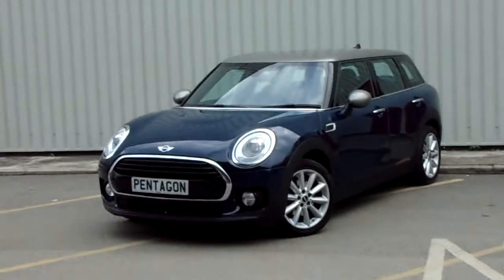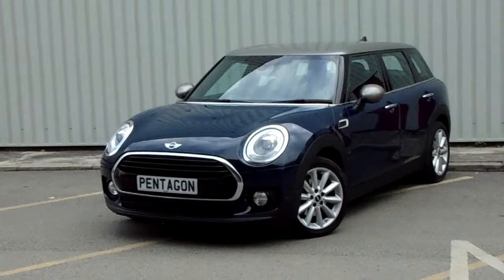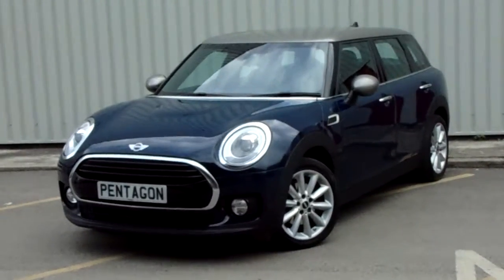Hello and welcome to Pentagon Parkway. I'm Lewis and today I'm going to be showing you one of our used cars — our Mini Countryman, finished in blue.